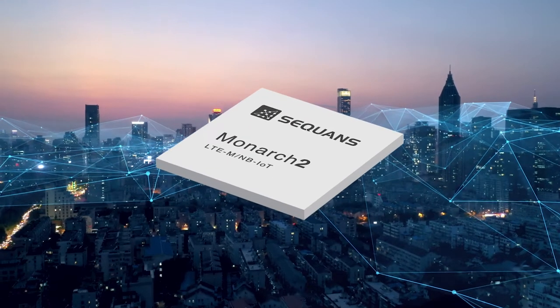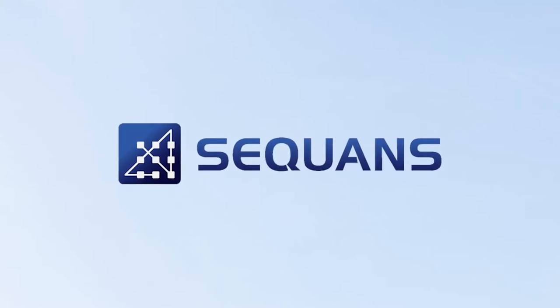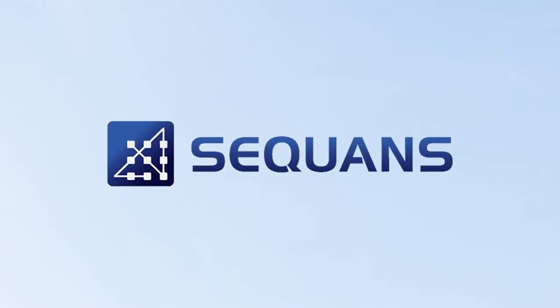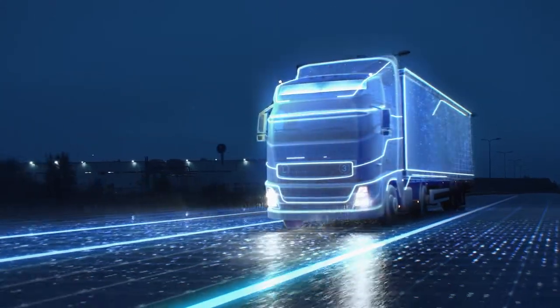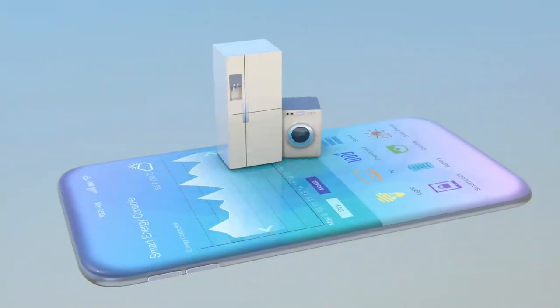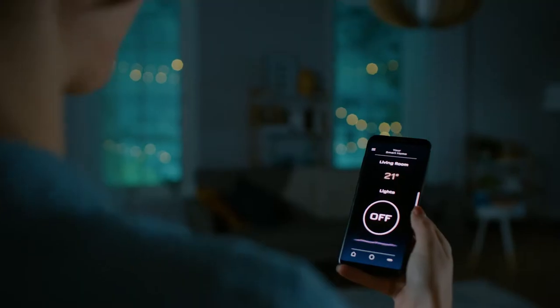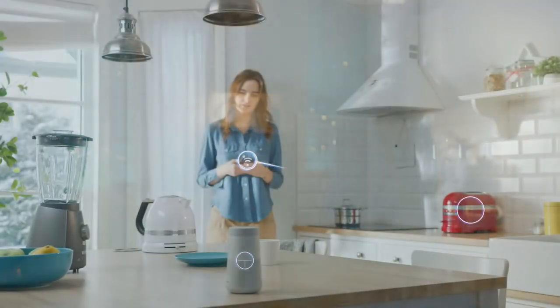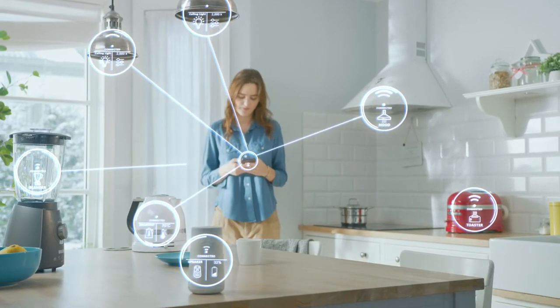With millions of chips and modules deployed worldwide, Saquon's next-generation 5G Internet of Things solution is the future of 5G IoT technology. Designing 5G IoT devices is simultaneously a complex engineering challenge as well as a cost-conscious exercise to meet the price targets of the IoT marketplace.